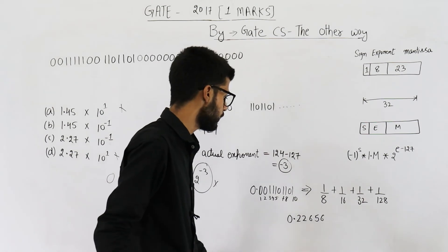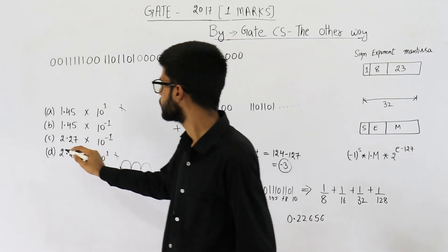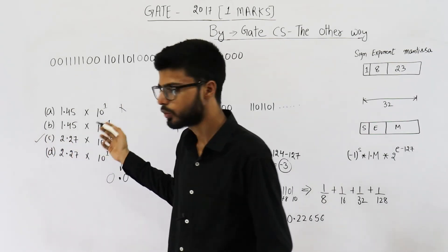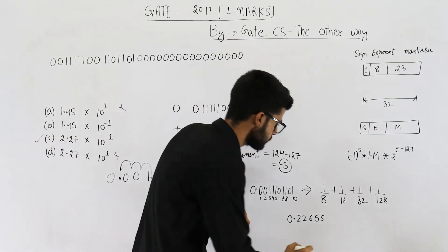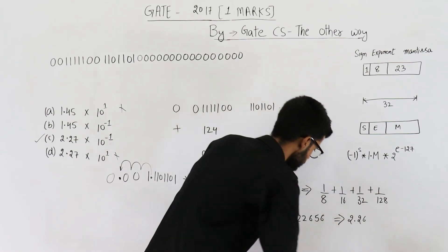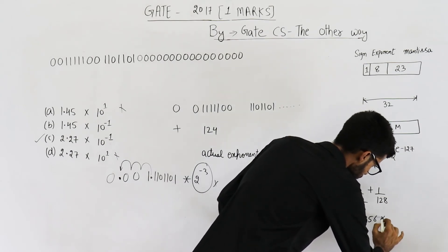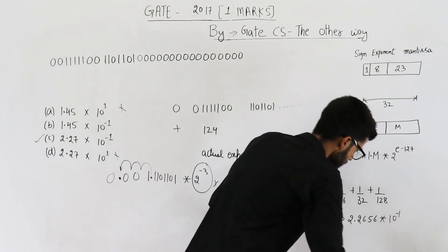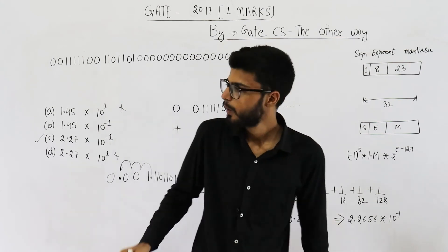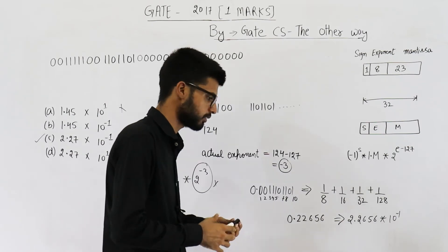Now we can see which of the options is correct. It is option C. This can be written as 2.2656 into 10 raised to the power minus 1, and option C is the nearest one. So option C is your answer. Thank you very much.